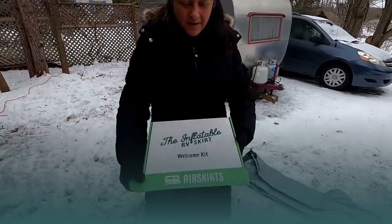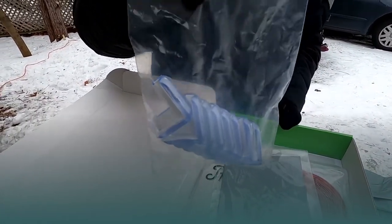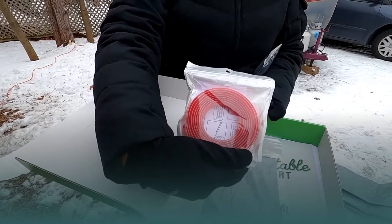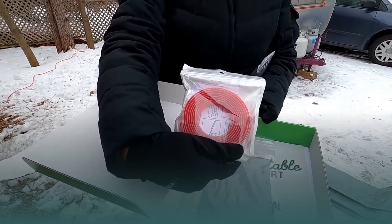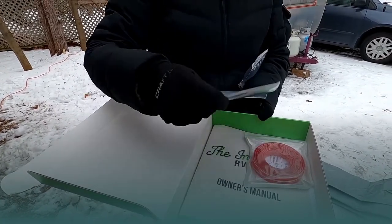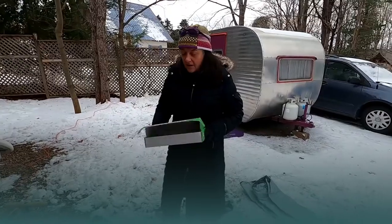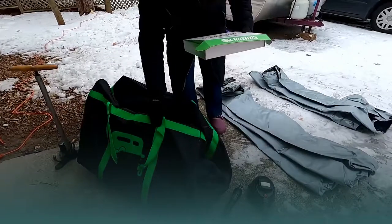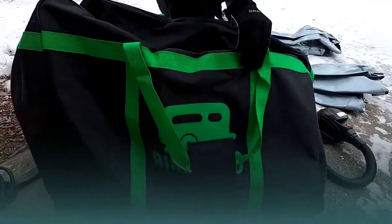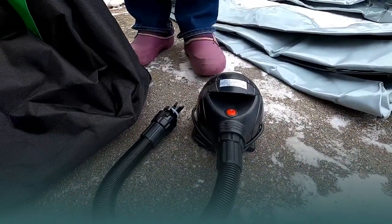We are about ready to install our Air Skirts, so we thought we'd open up the bag and box and show you what comes in the welcome kit. There are corner protectors for sharp edges, another type of sharp edge protector for the linear parts of the underside, a patch kit in the unlikely event a hole appears, and of course your owner's manual that walks you through the process.